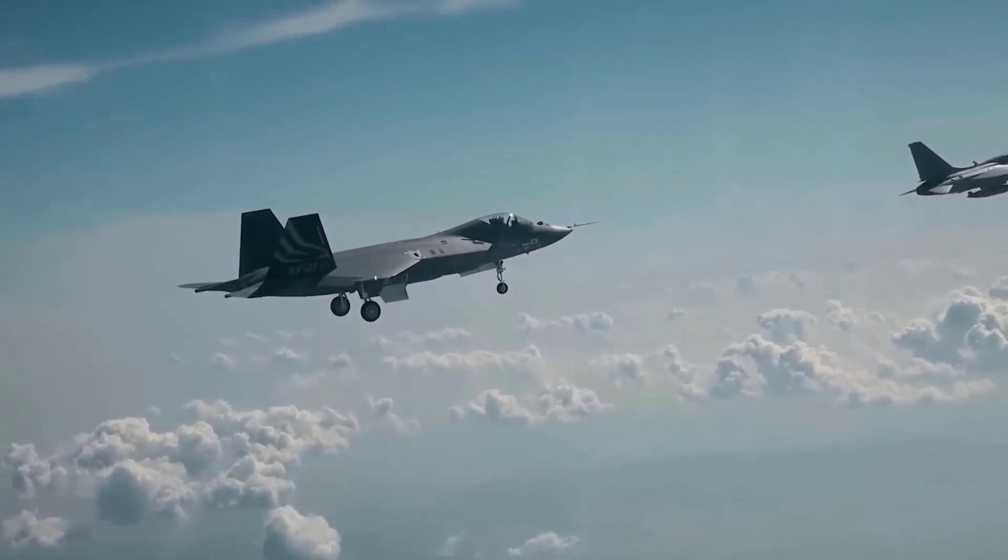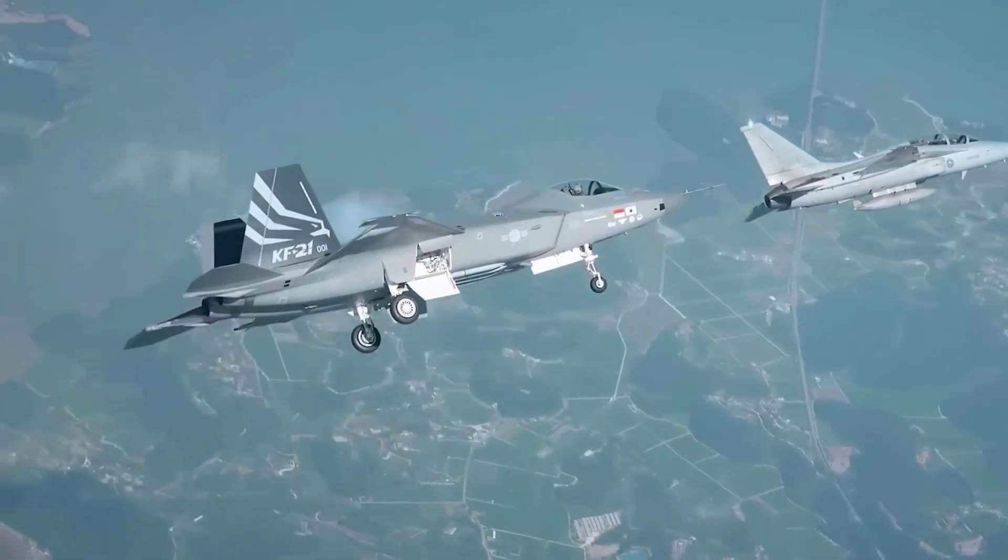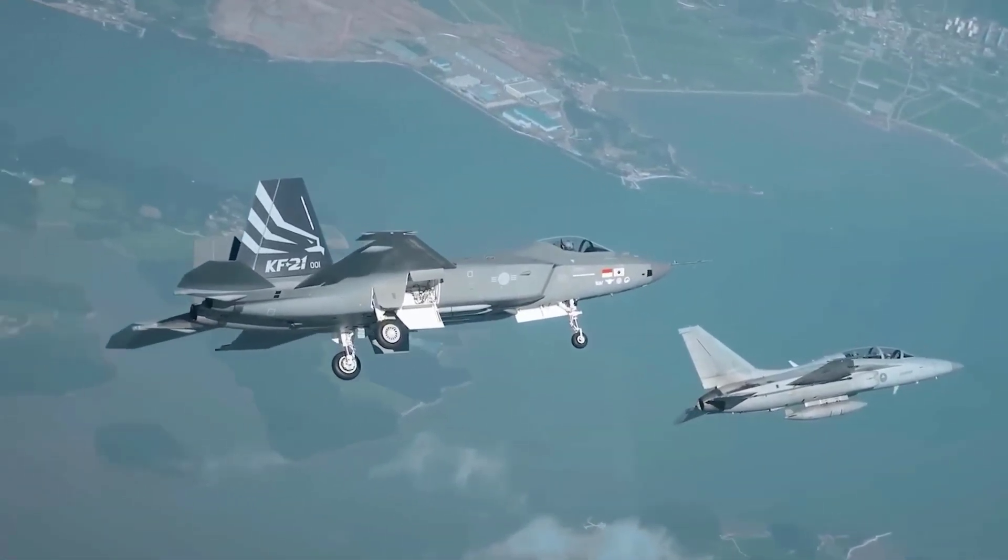Finally, let's review stealth capabilities. TFX is designed with a low radar profile, making it difficult to detect by enemy radar. The KF-21 also has some stealth features, but it is not a fifth-generation stealth fighter like the TFX.